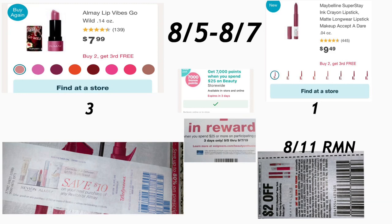In the first scenario, you need to grab three of the Almay lipsticks. These are priced at $7.99 and when you buy two you get the third one free. If you did this deal last week or the week before at Walgreens, those coupons were printed — that is $10 on your next purchase of either Almay or Revlon. So you need to have that coupon, and you also need to purchase one of the Maybelline Super Stay lipsticks priced at $4.49.